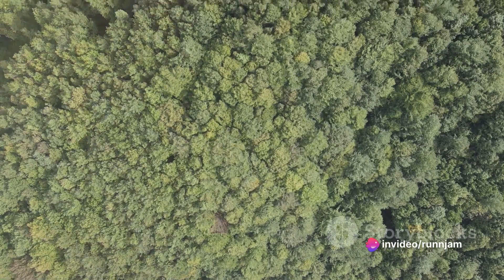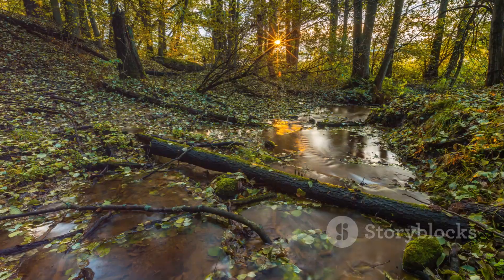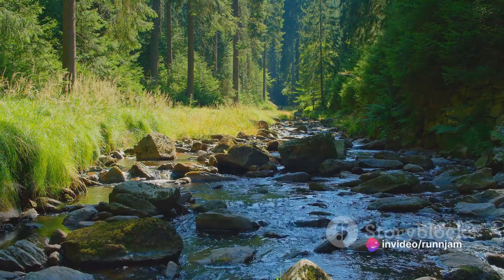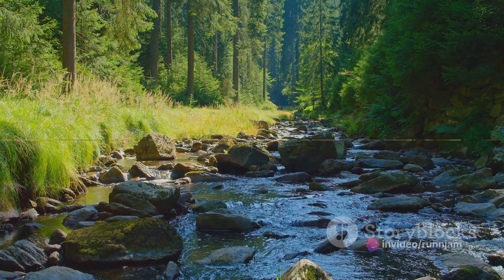For the active traveler, Białowieża offers a variety of activities — from birdwatching to cycling, hiking, and even horse riding. You can explore this natural wonderland at your own pace, immersing yourself in its serene beauty. The Białowieża Forest, a true oasis of tranquility and nature's wonder, is an adventure not to be missed.